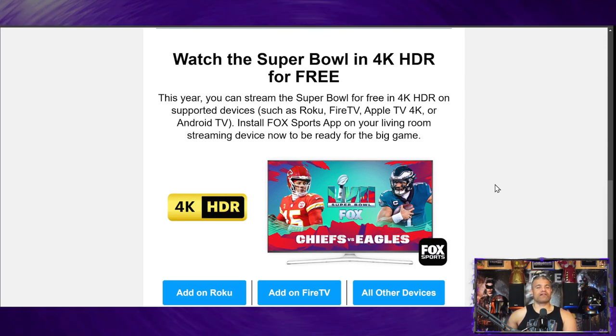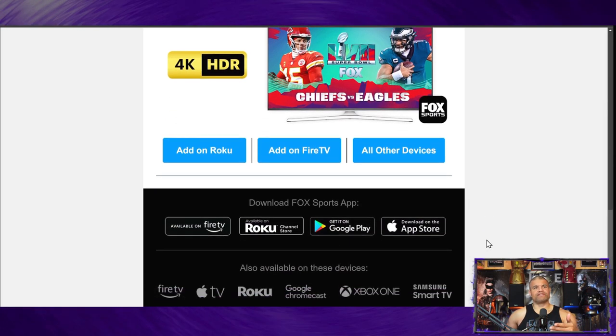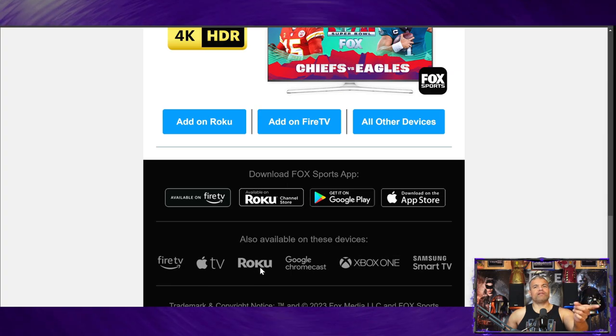Hopefully this is the start of more 4K HDR broadcasts in the future. It's got some links here — Roku is the premier device for this for sure. Fire TV devices and other devices — you can download it on Fire TV, Roku, Google Play, and the Apple Store.